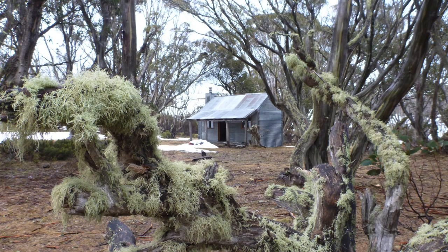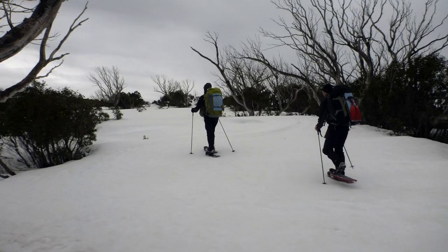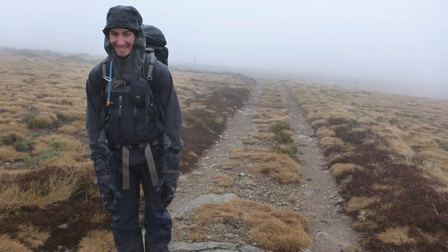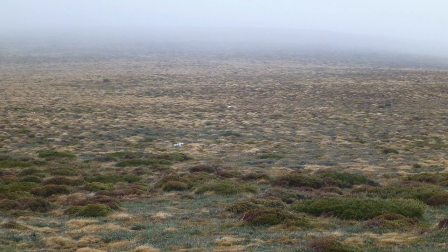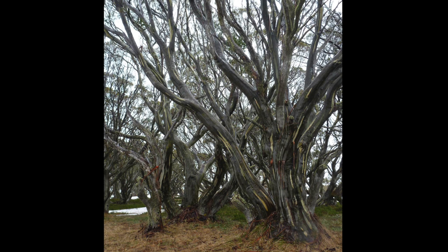We're here in Edmondson Hut. We've walked from Roper Hut so it's been quite a short day. We're rugged up here because it's absolutely bucketing down outside — it has been all day, actually since about 2am this morning. The day started off pretty well, it was just overcast, we had a bit of a patch where it wasn't raining and that's when we started off our walk, and then the weather just started getting worse and worse.